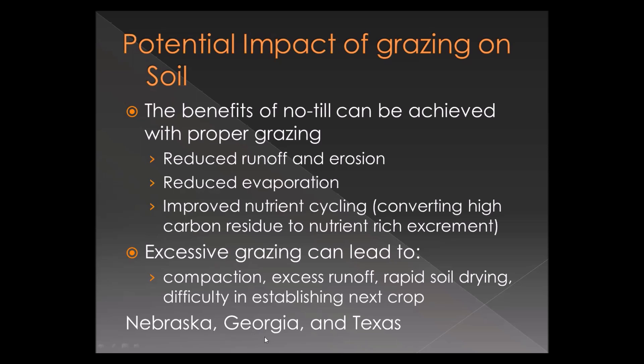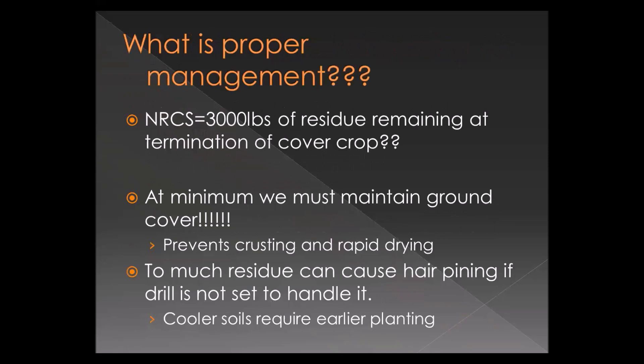We have data from Nebraska, Georgia, Texas, and other locations. Texas work out of Vernon has looked at gain, and they don't always find that forage yields are higher under no-till, but they do see that gains are better. Under long-term no-till where good soil strength has developed against hoof action, cattle aren't sinking in as badly and aren't tramping around in the mud. Most of my work was done during dry periods, so we haven't had a lot of problems with mud to contend with.